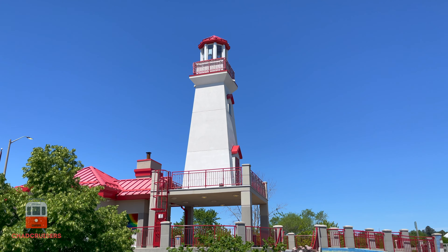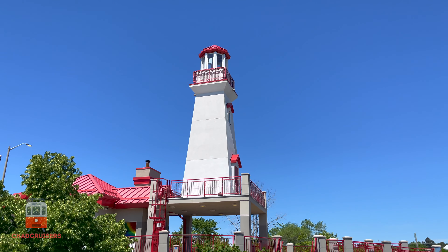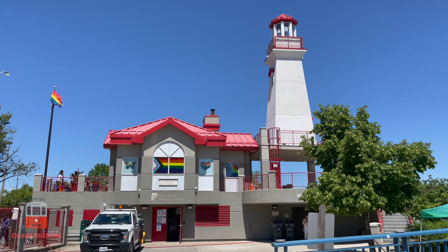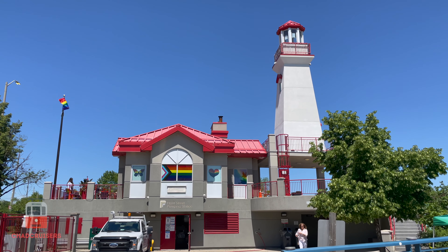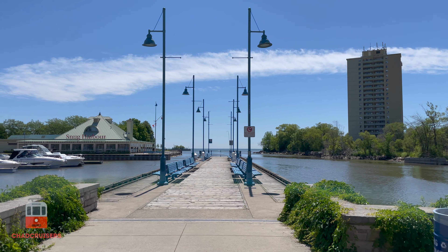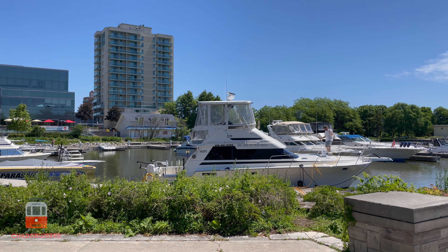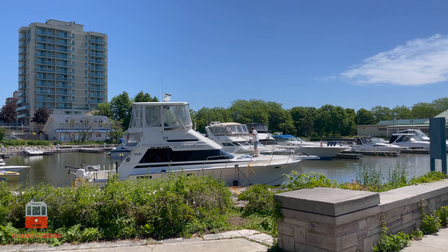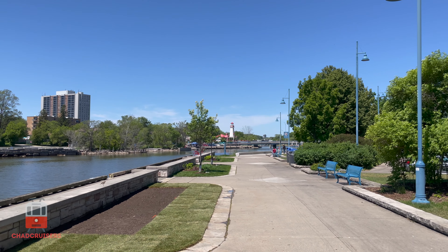The most famous attraction at Port Credit is the Port Credit Lighthouse, which was built in 1991 to replace the original lighthouse destroyed by fire in 1936. It is a working lighthouse and is visible from 15 miles out on Lake Ontario. An interesting fact about Port Credit is that it is an international entry point into Canada by water.